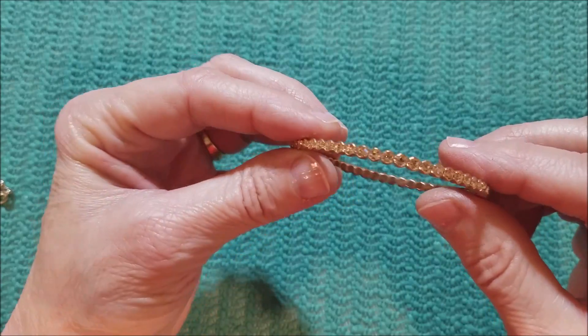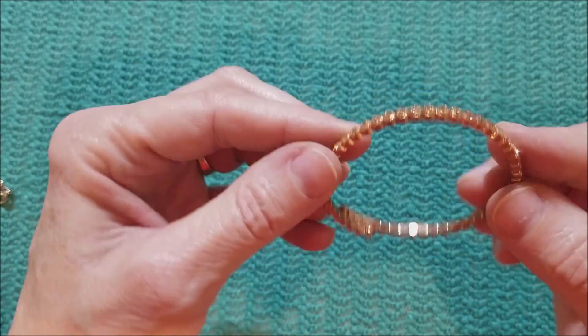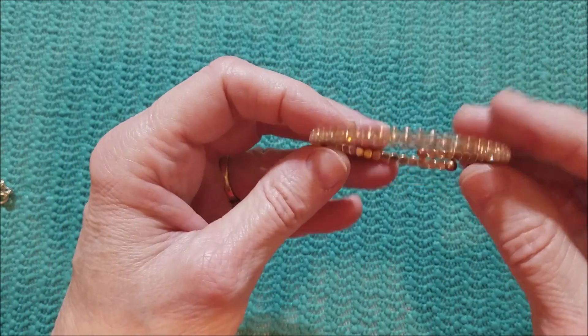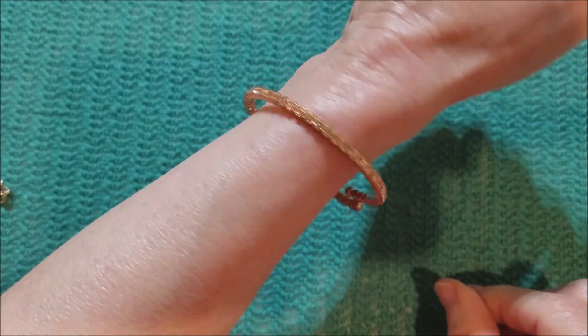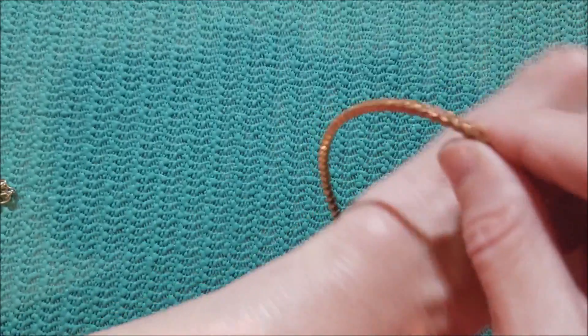We've got this little bracelet done in rose gold tone. That's cute.